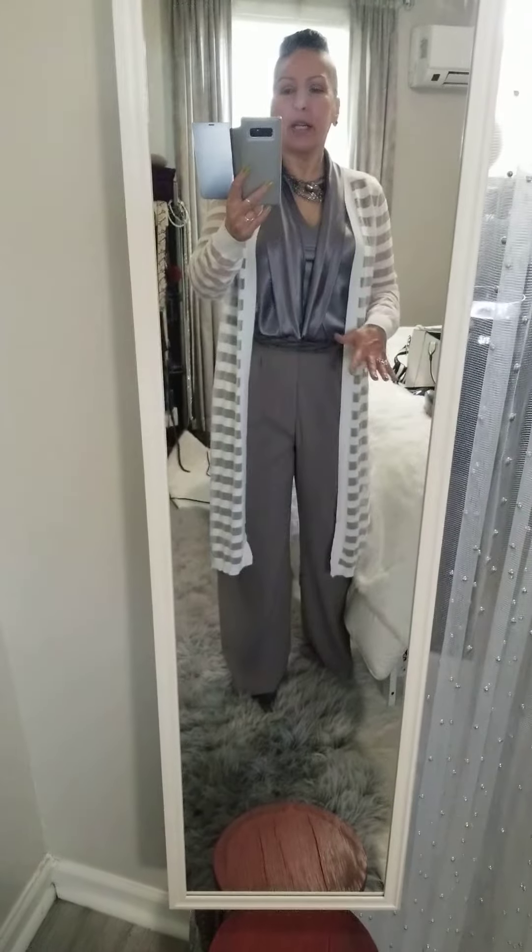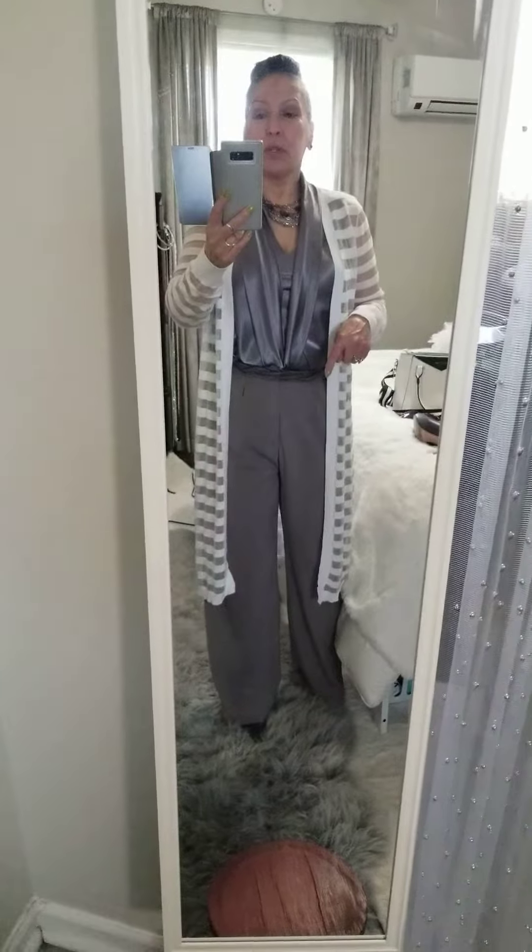Hi, happy spring everybody! I put together a really cool outfit I wanted to share with you — it's all kinds of purples, metallics, taupes. I thought to share it, so let's start with the booties. I'm going to give you a close-up here.